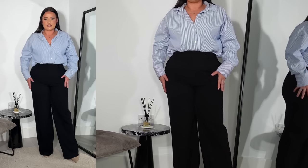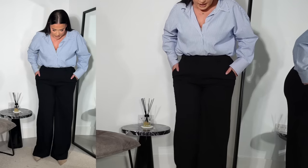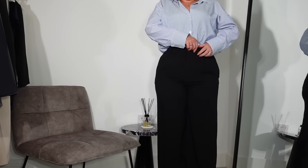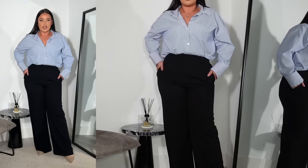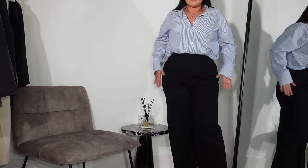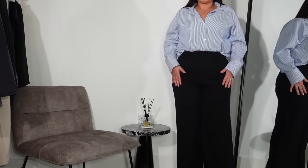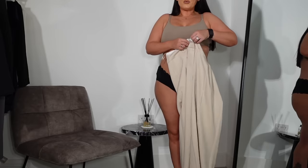I had high hopes for M&S Autograph but I feel like these are a bit of a fail to be honest. You can feel the quality but they were £80 — and I just think if I'm going to invest in a high quality trouser, I'd definitely go to Abercrombie. The Abercrombie ones were £72, so if you're choosing between an M&S or an Abercrombie at that price point, I'd definitely go for the Abercrombie ones.